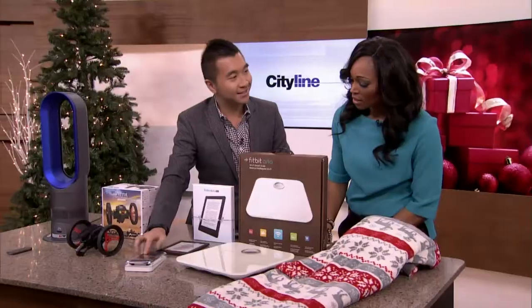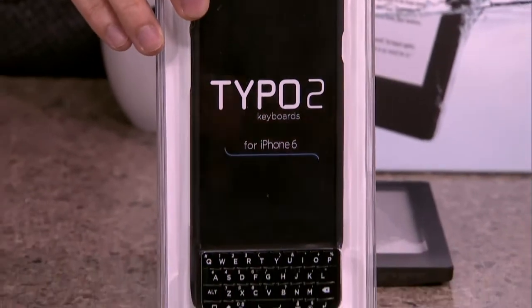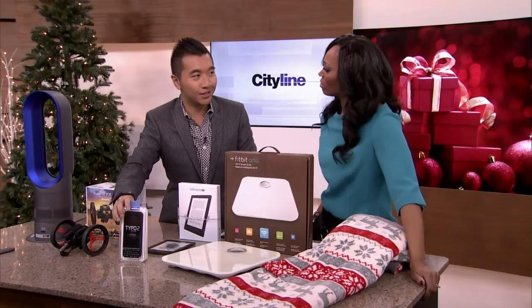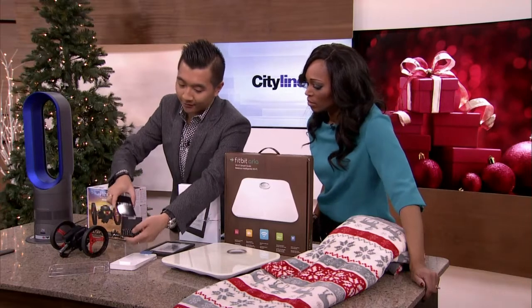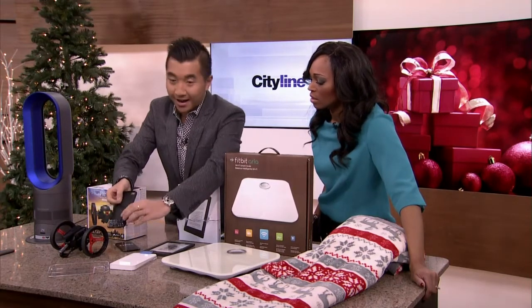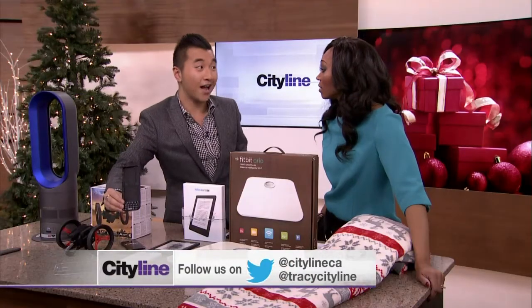For the business person in your life — maybe the mom or dad out there — this is the Typo keyboard for iPhone 6. For those who are old school with the Blackberry keyboard and don't really want to get off the Blackberry, this keyboard is for you. You stick your phone inside, close it up, and now you have a keyboard. All Bluetooth, wireless, and it works all day — just charge it at night.